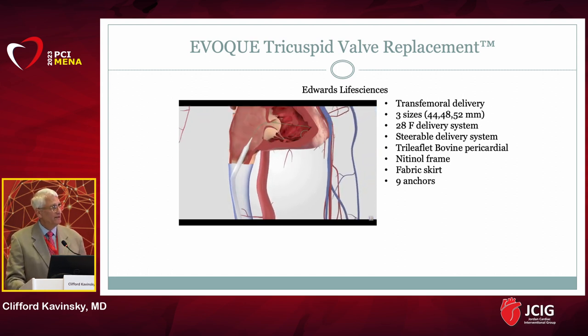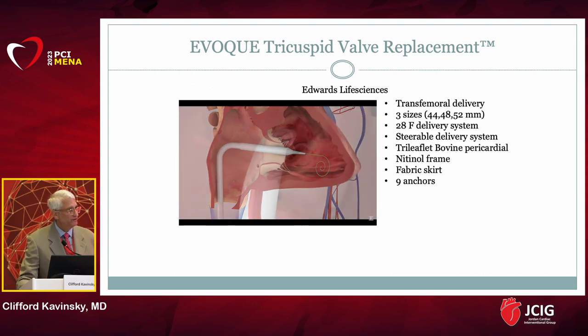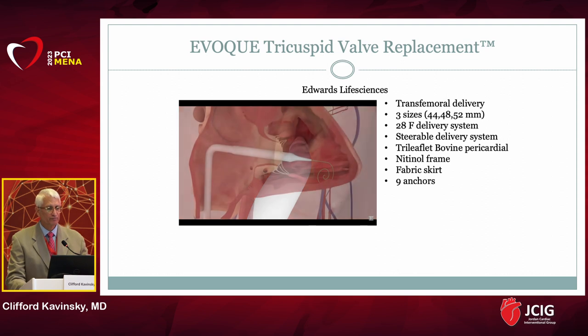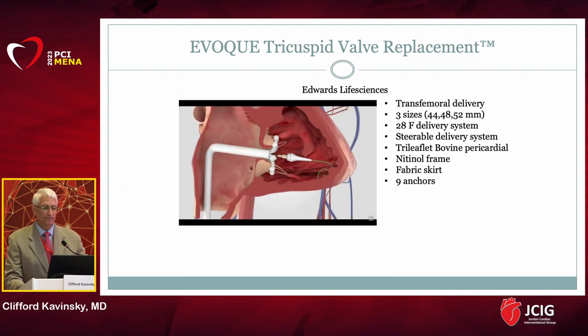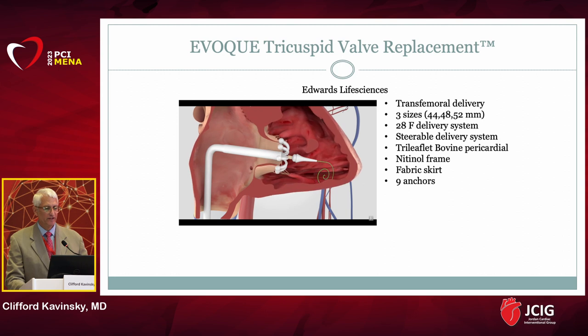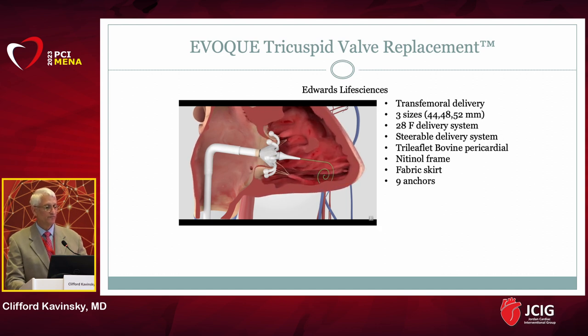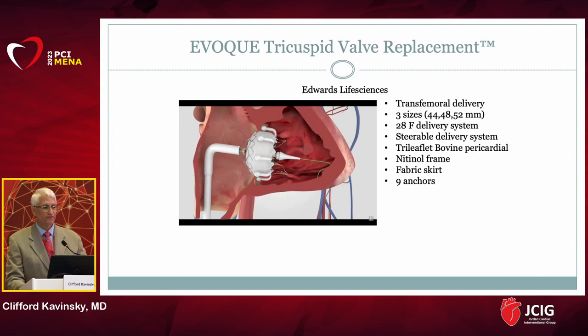People have high hopes for tricuspid valve percutaneous replacement. The Evoke tricuspid valve replacement is an Edwards Life Sciences product designed for transfemoral delivery, available in three sizes, with a 28 French steerable delivery system. It is a bovine pericardial valve attached to a nitinol frame with anchors that allow fixation, and you simply replace the valve from the right femoral vein. This valve system is currently under clinical trial, and the initial results have been quite promising.